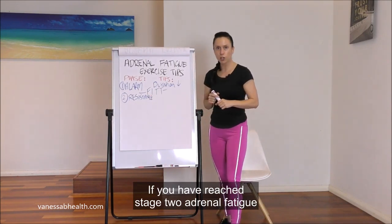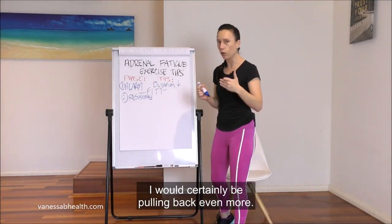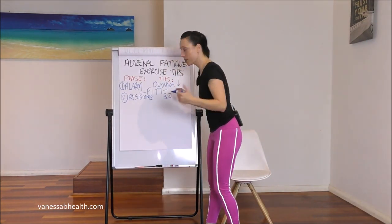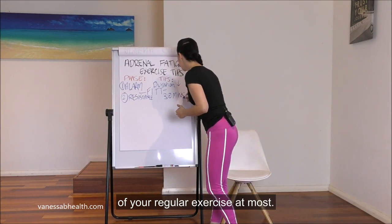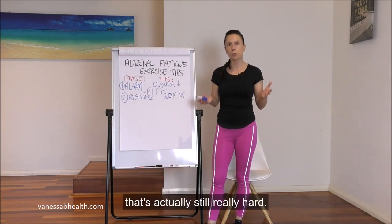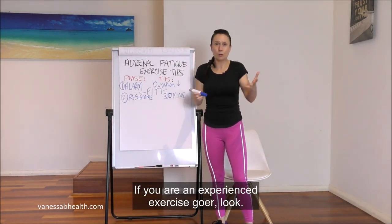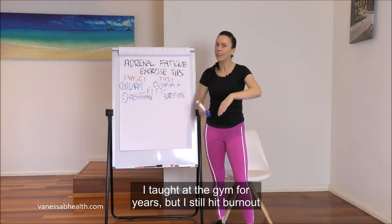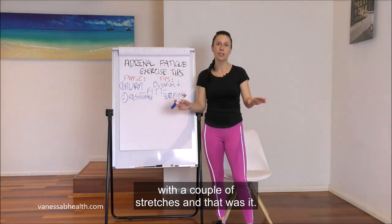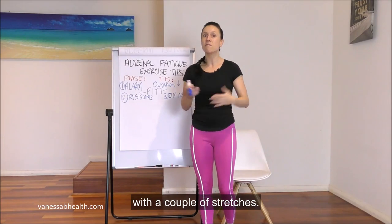Bringing it back to the FIT principles — Frequency, Intensity, Type, Time — if you have reached stage 2 adrenal fatigue I would certainly be pulling back even more. I would do 30 minutes at most of your regular exercise. For some people in stage 2 or 3, that's still really hard. Even as an experienced exerciser, I had to go back to walking for just five minutes a day with a couple of stretches — going from 15 classes down to a five-minute slow walk.